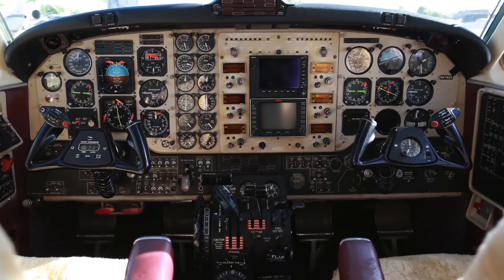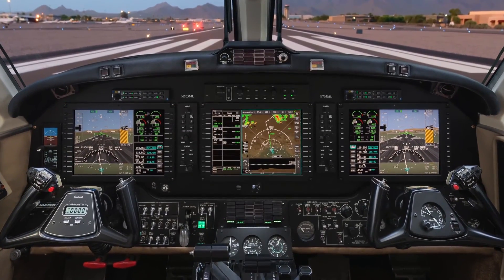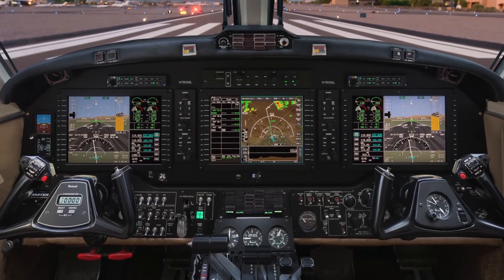Once you retrofit the aircraft with a Bendix King AeroVue system, it's a quantum leap in an airplane's capability. It's like a whole new airplane — same platform, same wing, same engine — but the avionics on it make it feel like it just left the assembly line.